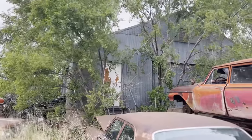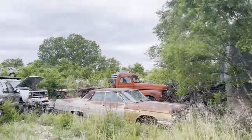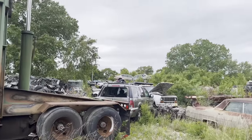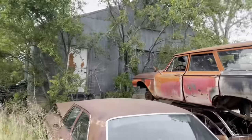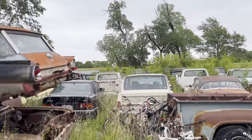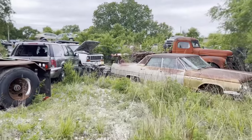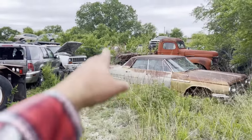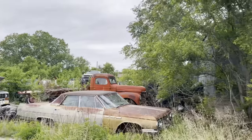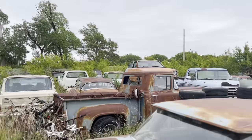When we bought this property there was no fence around it, none of the cars outside were here, and the crusher wasn't here. All of this is stuff we've added, including the fence. At the time we bought this there was a road - you can kind of see the remnants of it right here - and it loops off that direction, loops up around the building, and then comes back this way.